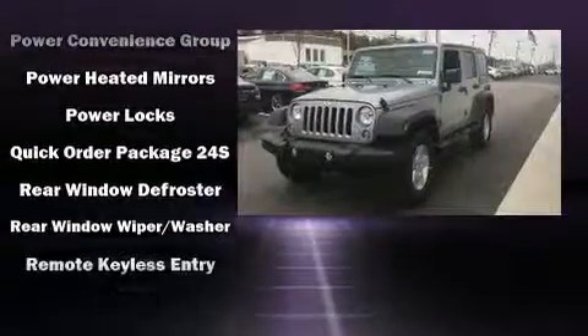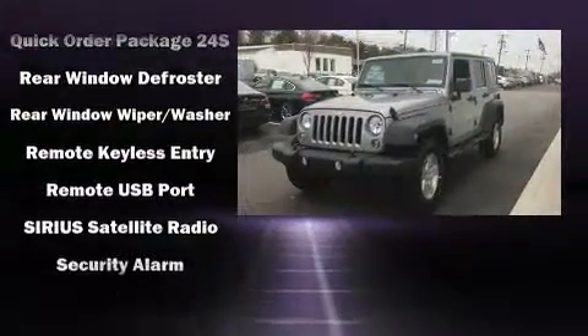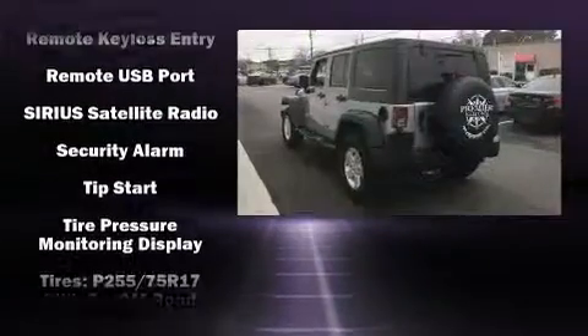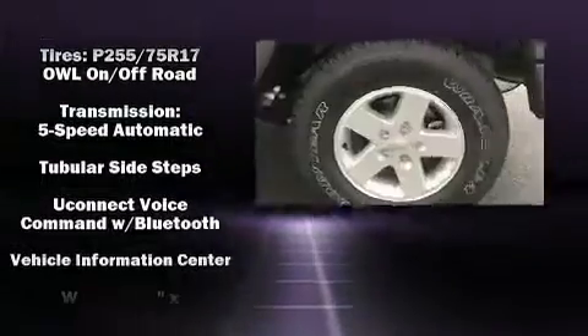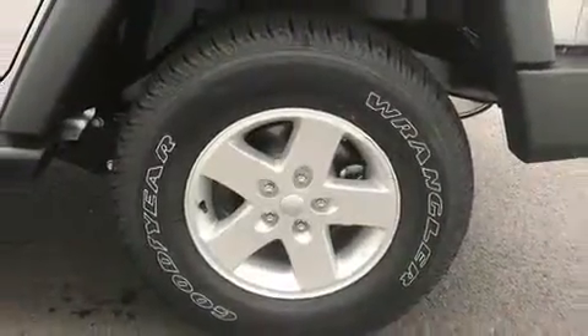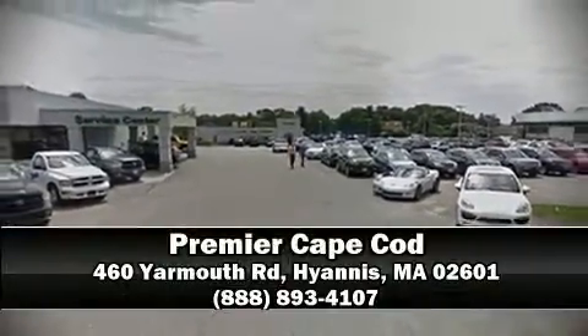Jeep ensures the safety and security of its passengers with equipment such as dual front impact airbags with occupant sensing airbag, integrated rollover protection, traction control, brake assist, ignition disabling, and four-wheel disc brakes with ABS. Our team is professional and we offer a no-pressure environment — we are here to help you.